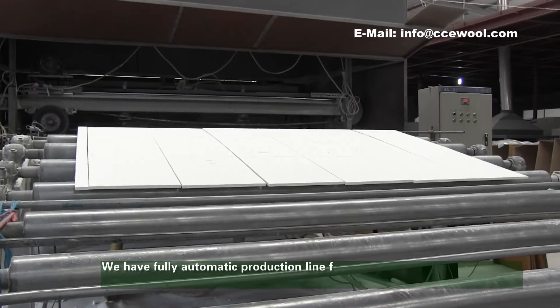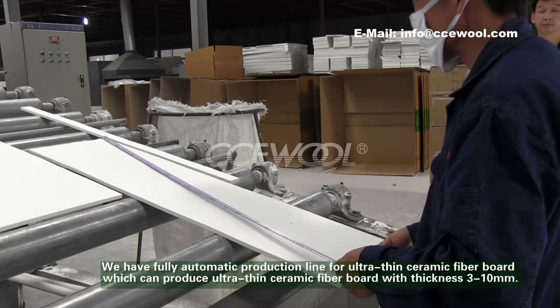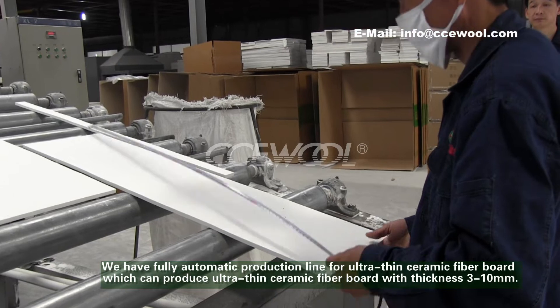We also have a fully automatic production line for ultra-thin ceramic fiber board, which can produce ultra-thin ceramic fiber board with a thickness of 3 to 10 millimeters.